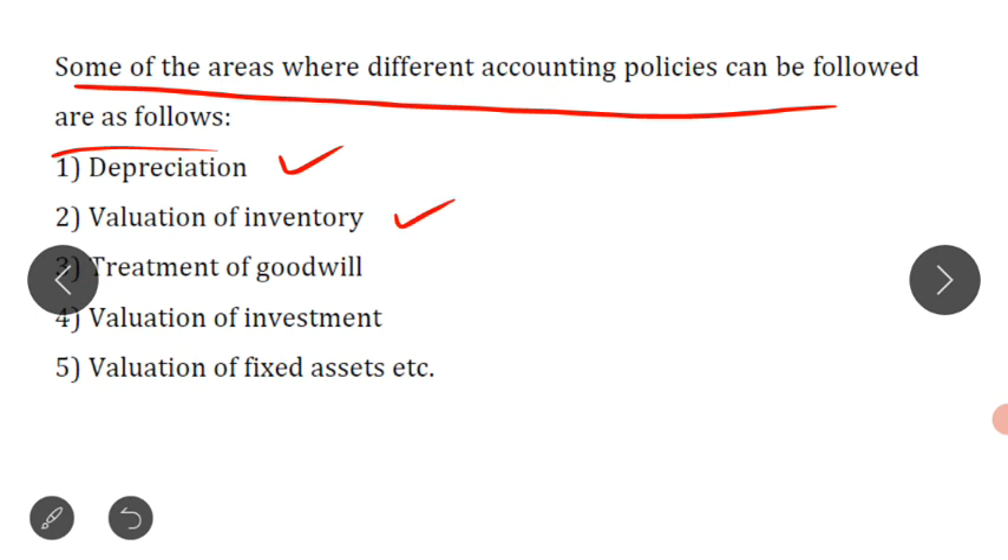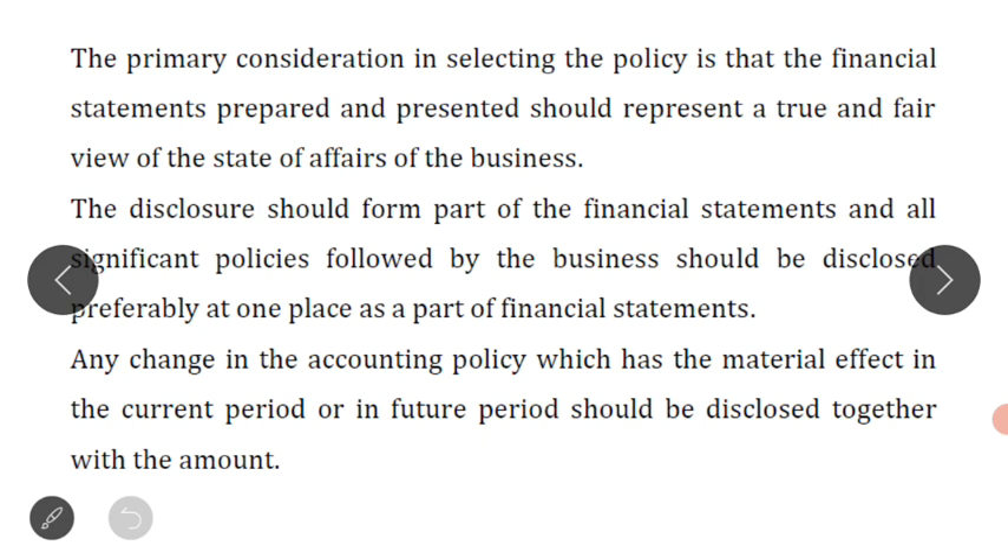Regarding valuation of goodwill, investment, and fixed assets — for each of these, different methods are available in accounting. Whichever method was used for stock valuation, depreciation, fixed asset valuation, or goodwill valuation — that method, that policy, those principles must be disclosed. According to this accounting standard, it is necessary and compulsory for the business to disclose the accounting policies so that the reader can understand the financial statements correctly.